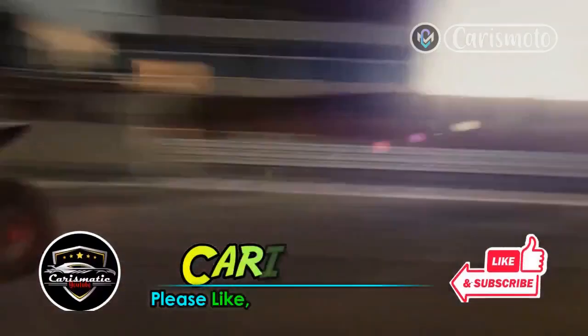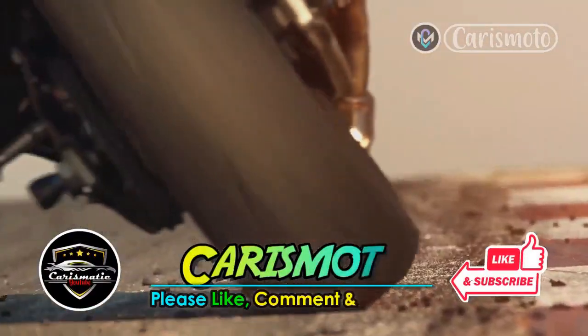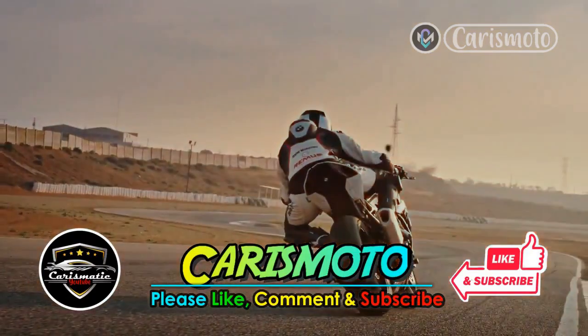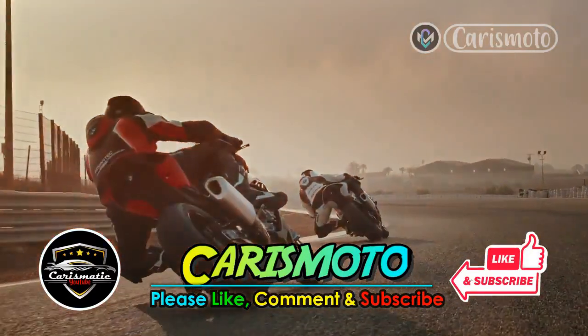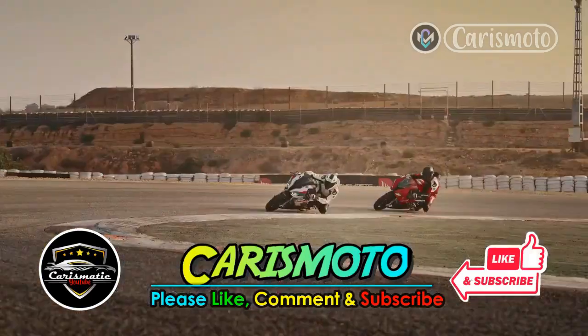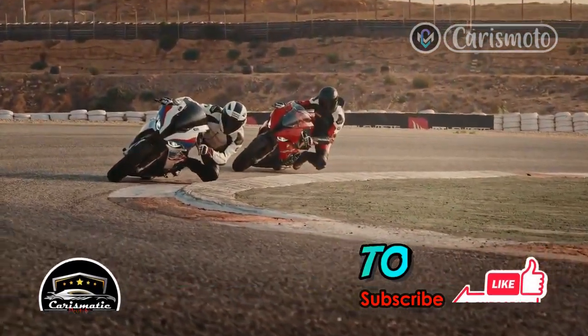Before we start, please support us by pressing the like and subscribe buttons, so that we can continue to provide information about car and motorcycle news. Also turn on the bell button to get the latest updates. Your support means a lot to us. Thank you.